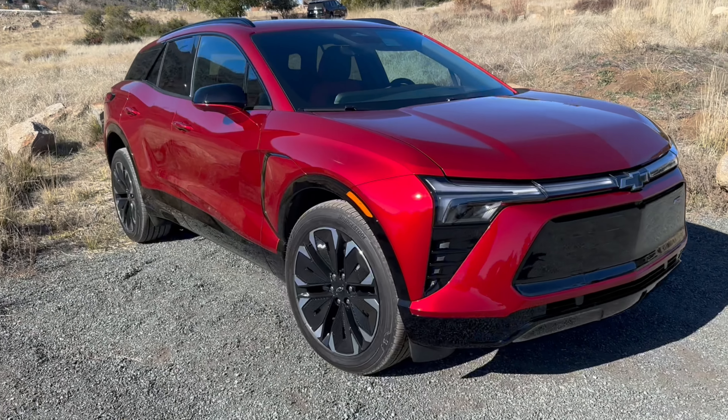Today I'm going to tell you my first drive impressions of the all-new 2024 Chevrolet Blazer EV.